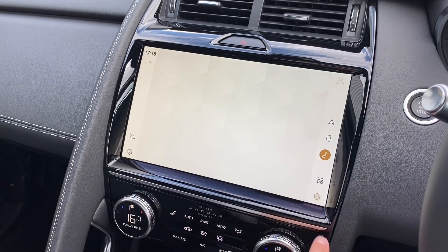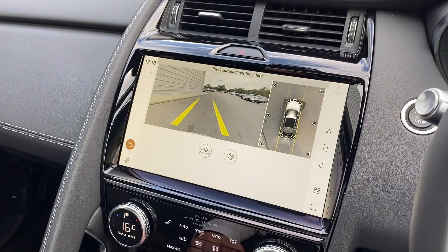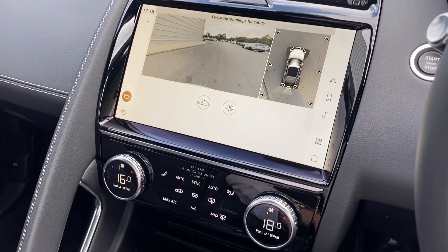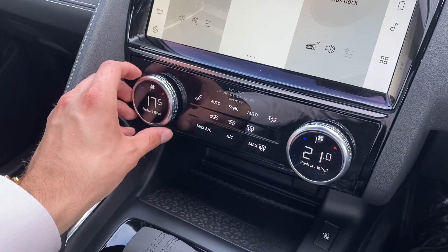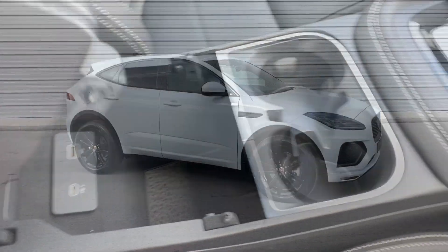The rear reversing camera can also be accessed via this display and when selecting reverse, yellow guidelines will appear assisting you in and out of those tight spaces, along with a fantastic 360 degree camera. Lower down features a brilliant dual zone climate control along with a sleek gear selector, dual cupholders and additional armrest storage.